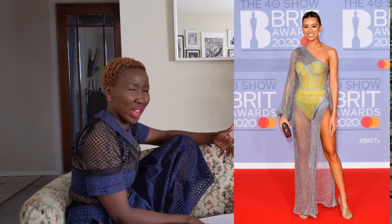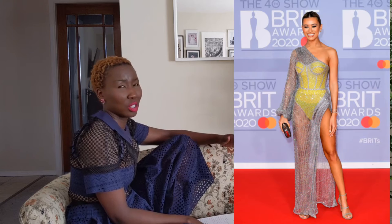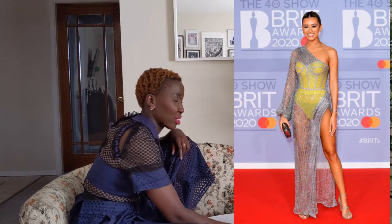Montana Brown is wearing a Rami Kadi Couture piece that I've been seeing a lot on Pinterest in the last couple of weeks. It's actually super nice to see it on the red carpet. I've been saying I'm just over the whole sheer hip-high slit looks, but I think this one looks really good on her. Her makeup was done so well, and the little pop of neon bodysuit under the piece is just amazing.